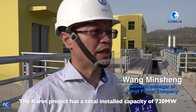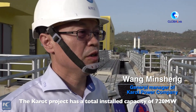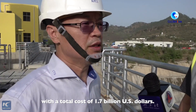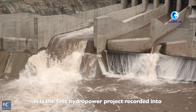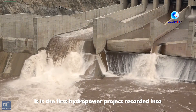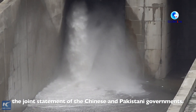The current project has an installation of 720 megawatts with a total cost of 1.7 billion US dollars. It's located on the Neelam and Jilam River, around 70 kilometers from Islamabad. This is the first hydropower project jointly developed by the Chinese and Pakistani governments.